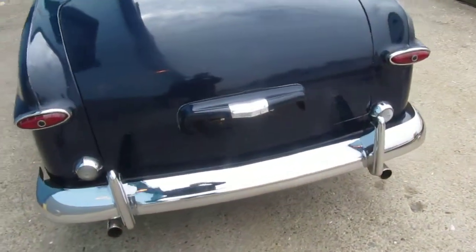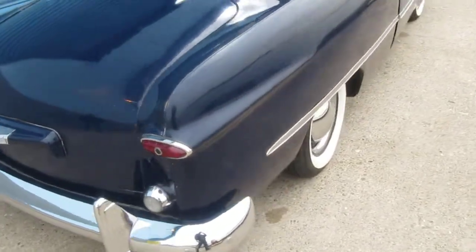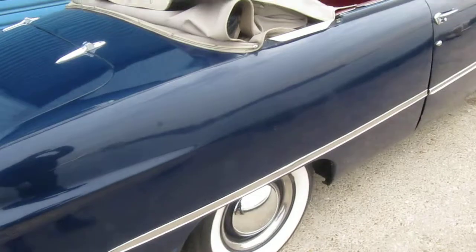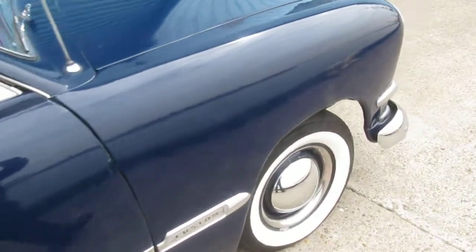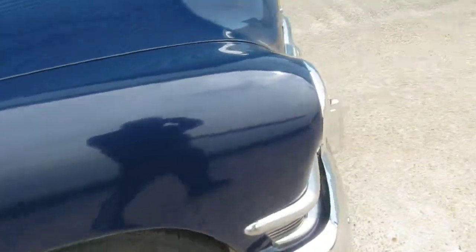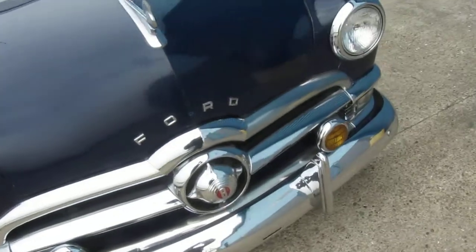Recently it's had tires put on it, it's been serviced regularly, runs and drives excellent. All stock, 3-speed manual on the tree.